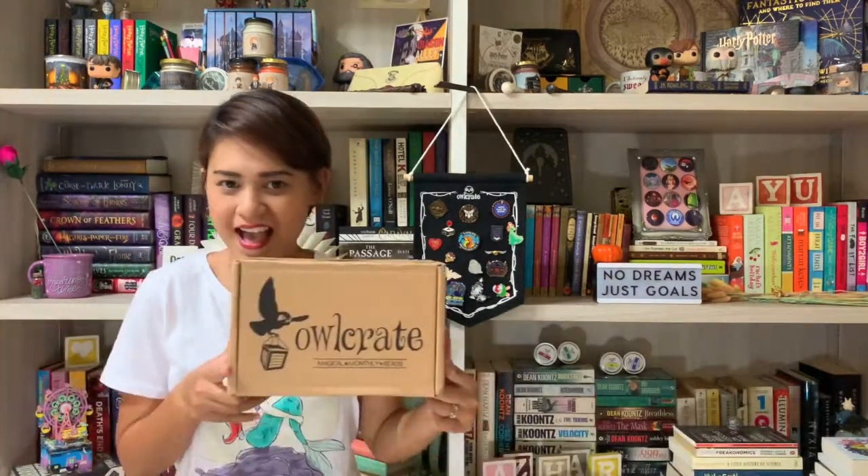Hi, I'm RJ from Books Blues and today I'm going to unbox Alcrate.